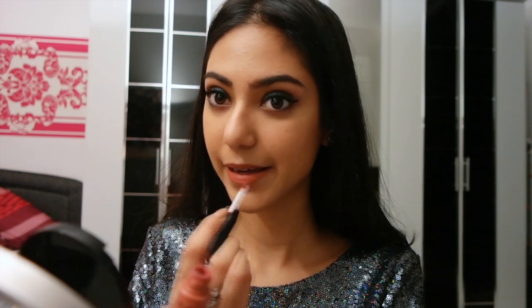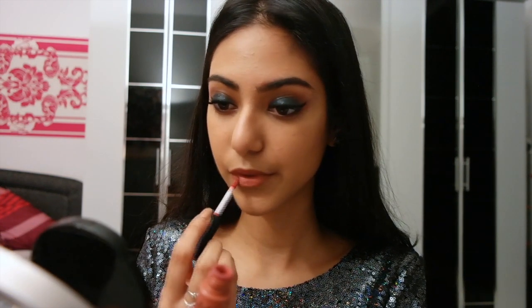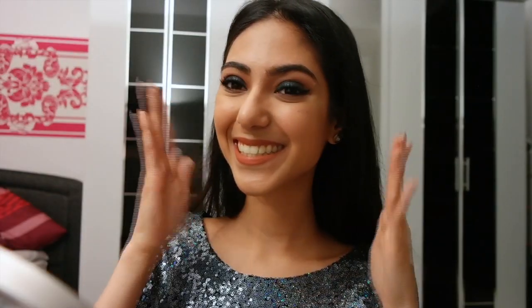That is the finished look, guys! I really hope you enjoy it. I also hope you have a great Christmas with your friends and family — I'll see you in my next video. Bye!